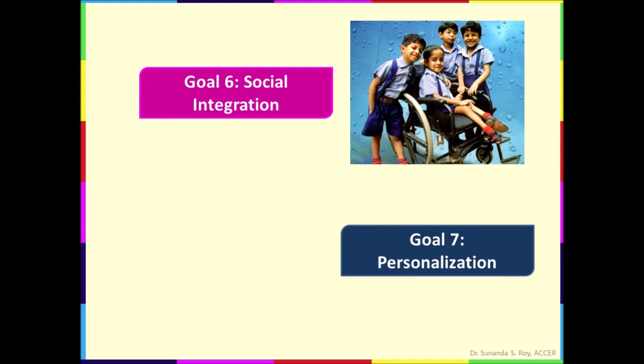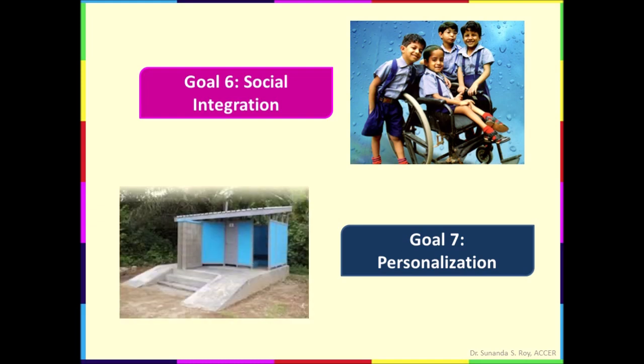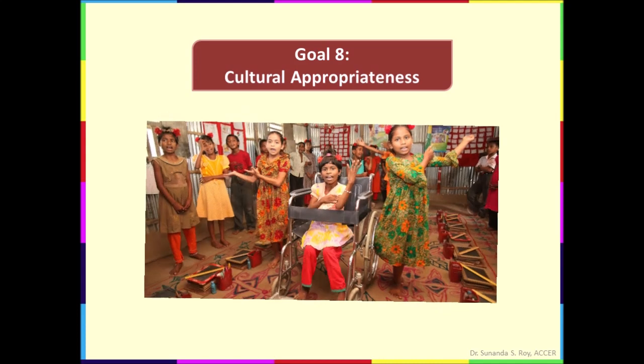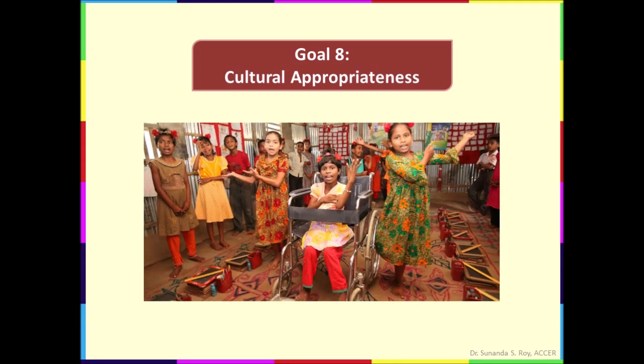Goal seven is personalization, which consists of providing opportunities for choice and expression of individual preferences. For example, toilets provide each gender with an appropriate level of privacy and safety. Where staircases are used, ramps are also available in the same locations. The last goal, goal eight, is cultural appropriateness, which means respecting and reinforcing cultural values. For example, learning resources include culturally appropriate information and examples, and the school's design should also reflect the cultural norms.